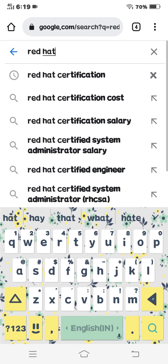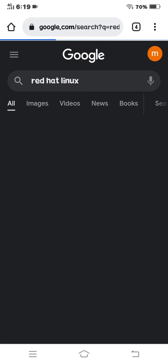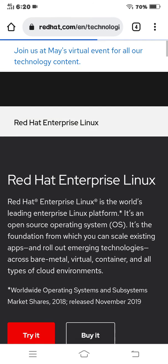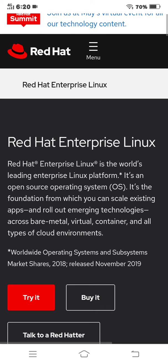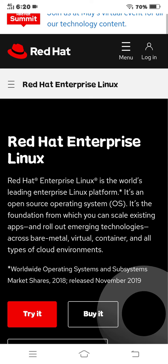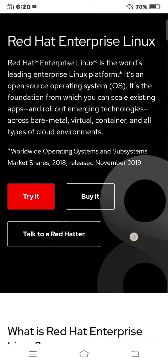Let's start the next topic: Red Hat Linux. Red Hat Enterprise Linux is the world's leading enterprise Linux platform. It is an open source operating system and the foundation from which you can scale existing apps and roll out emerging technologies across bare metal, virtual, container, and all types of cloud environments.